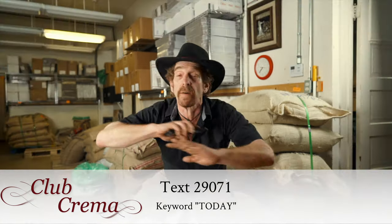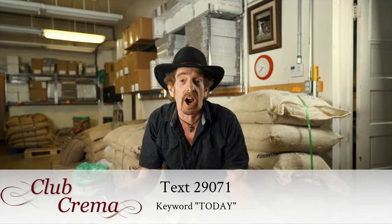Welcome to Club Crema, the fastest way to order coffee from Old Bisbee Roasters. It's so fast and easy — when you need coffee, two clicks and you're done.